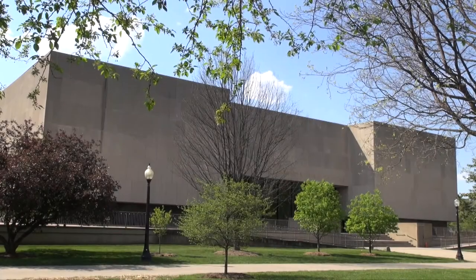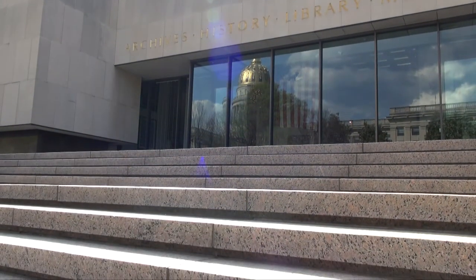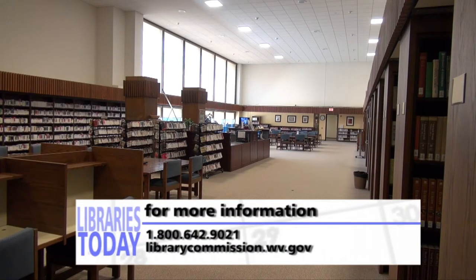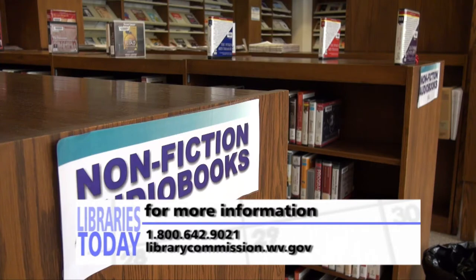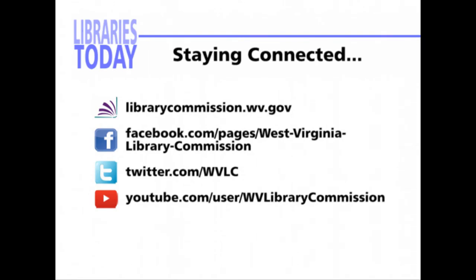Running a public library is a big job, and an important one. Good luck to all of the new library directors as they make our libraries a special place to be. The West Virginia Library Commission encourages lifelong learning, individual empowerment, civic engagement, and an enriched quality of life by enhancing library and information services for all West Virginians. For questions or comments regarding topics on this show, please call us at 1-800-642-9021 or visit us online at www.librarycommission.wv.gov. The WVLC also uses Facebook, Twitter, YouTube, and the Library Lookout newsletter to keep you updated on library happenings.